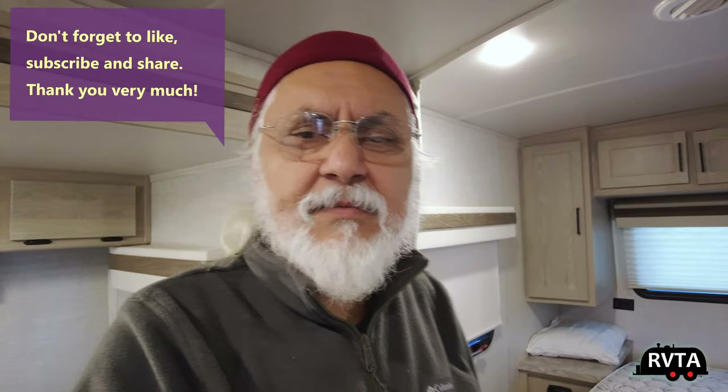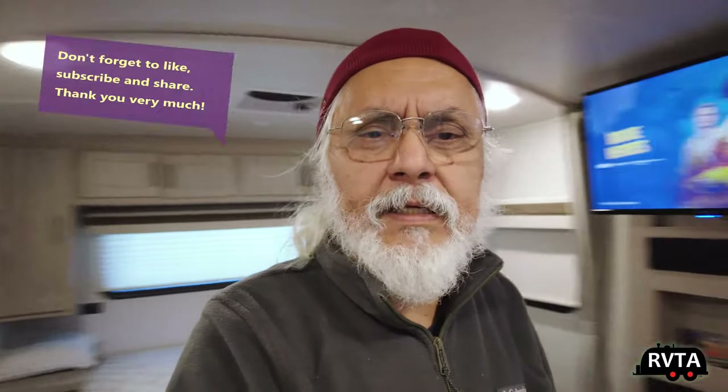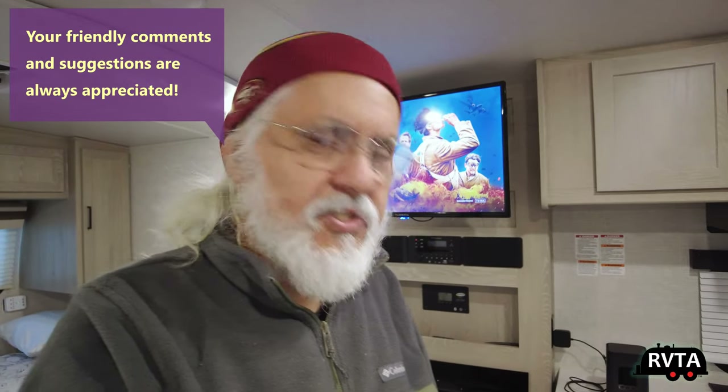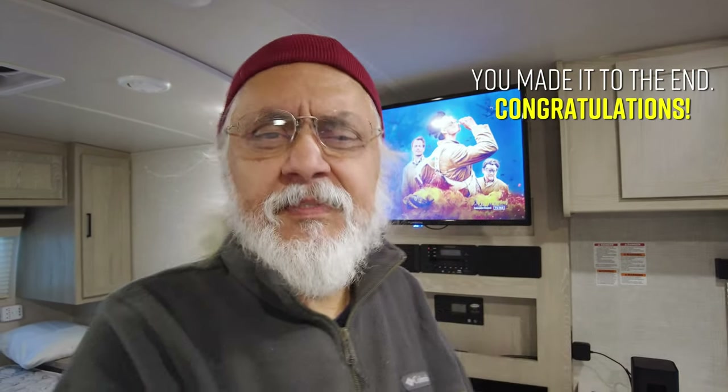Don't forget to like, subscribe, and share — I would greatly appreciate it. If you have the time, please leave your kind and friendly comments below. Today's date is January 11th, 2023. Thanks for watching. Gracias.